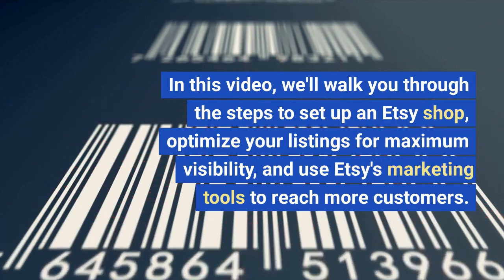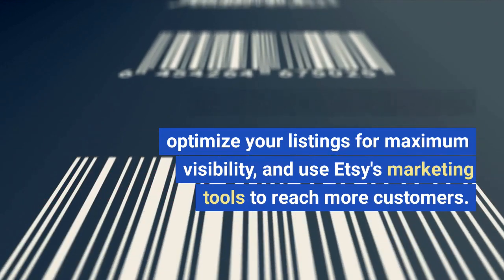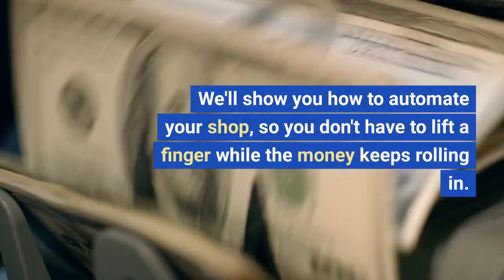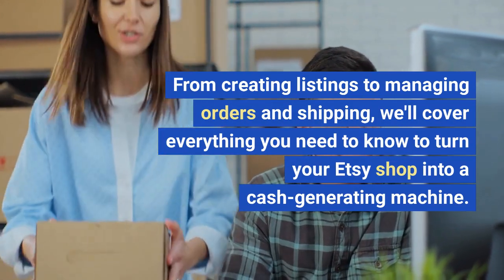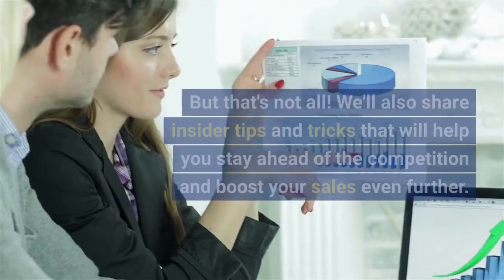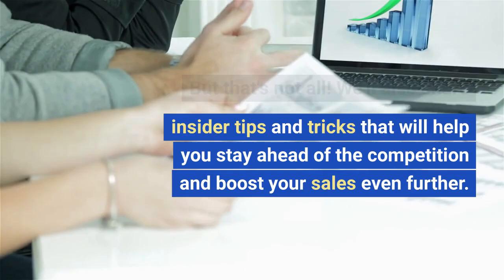In this video, we'll walk you through the steps to set up an Etsy shop, optimize your listings for maximum visibility, and use Etsy's marketing tools to reach more customers. We'll show you how to automate your shop so you don't have to lift a finger while the money keeps rolling in. From creating listings to managing orders and shipping, we'll cover everything you need to know to turn your Etsy shop into a cash-generating machine. We'll also share insider tips and tricks that will help you stay ahead of the competition and boost your sales even further.